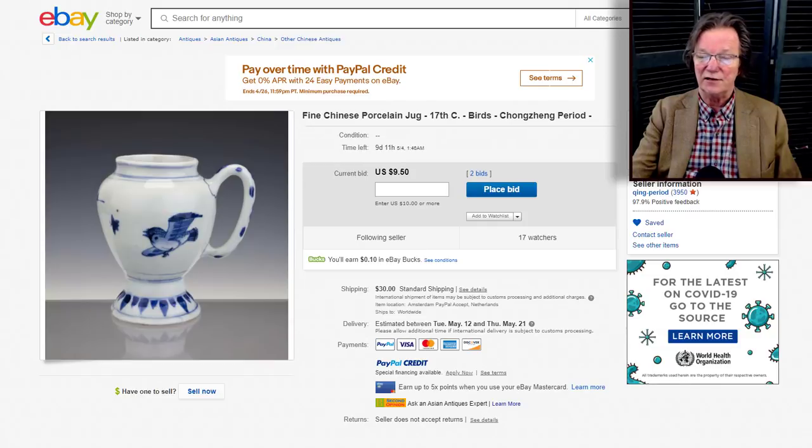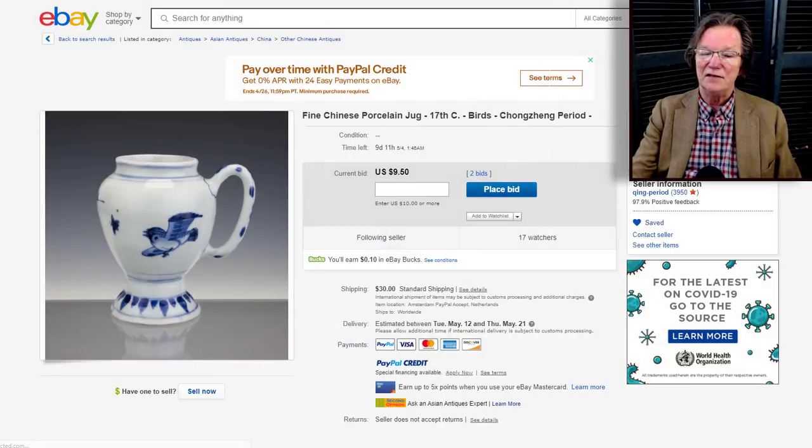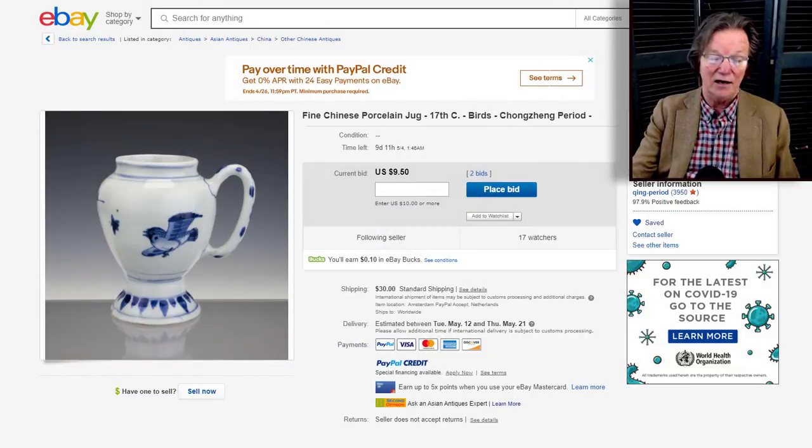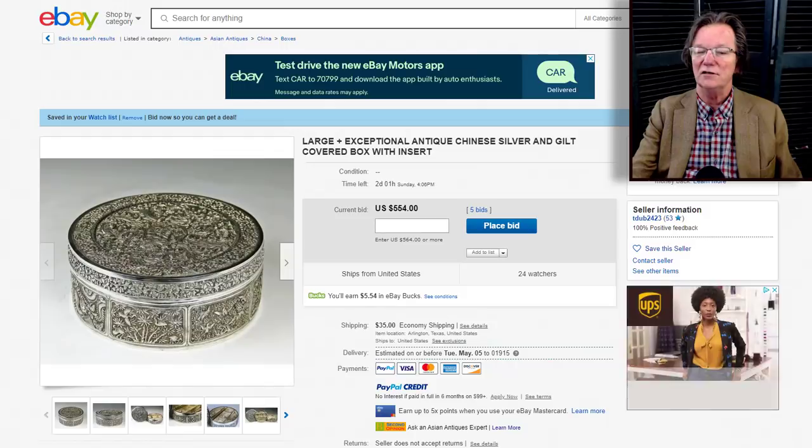The same seller has a very unusual transitional footed cup with a bird pursuing a butterfly — a lovely, simple, elegant piece. The curves of the mouth, the handle, the body, and even the foot are all gracefully curved. Currently at just 9.50 but it's going to do a lot better than that — a very good-looking piece of porcelain.